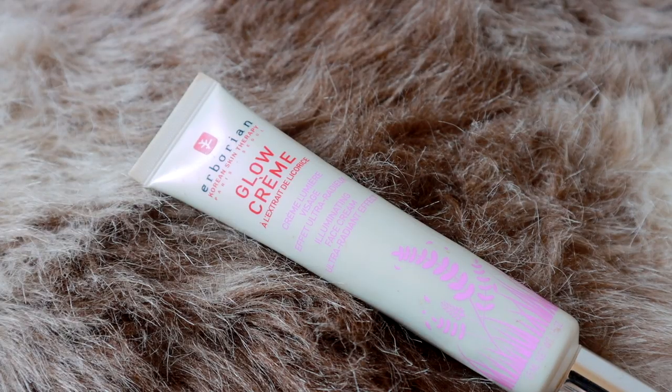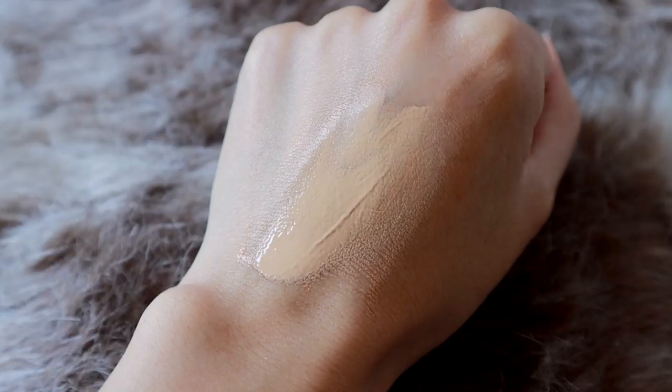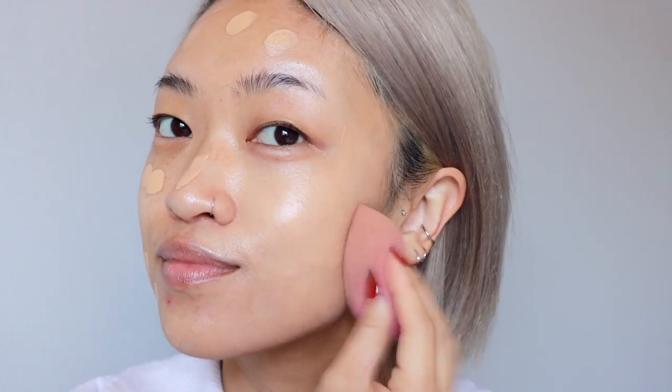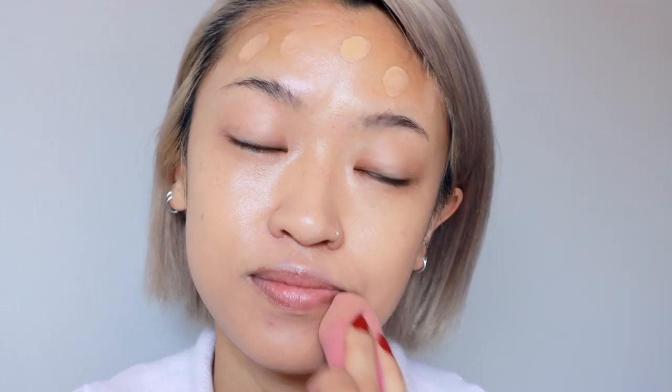I've already primed my face using Arborian's Glow Creme illuminating face cream — a really pretty primer that gives off a nice glow with some iridescence in the formula. Moving on to foundation, I'm using one from Orsay Cosmetics in shade 030 Ilum. This is a serum foundation — a makeup and skincare product in one. It's dermatologist tested, non-comedogenic, great for sensitive skin, doesn't clog pores, and contains hyaluronic acid as a key hydrating ingredient. It has medium to buildable coverage, and Orsay's philosophy is about providing Asian women with foundation shades that work for them, with a wider shade range than most brands.